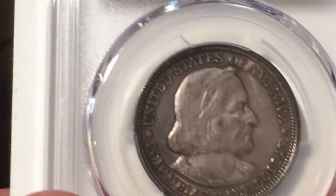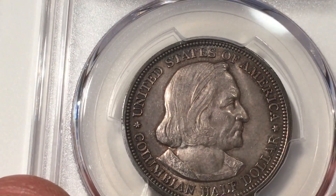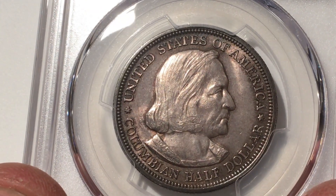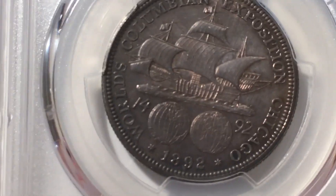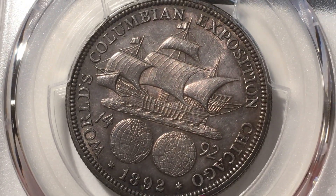Let's see — MS62! How nice, I'm surprised. It's just a little bit beat up I guess for an MS coin — not really beat up, but not super clean either. I love that design though, wow, really cool.